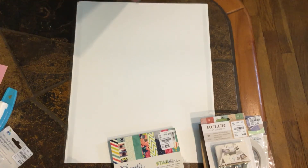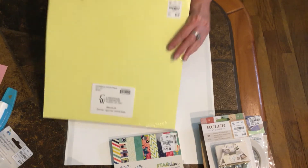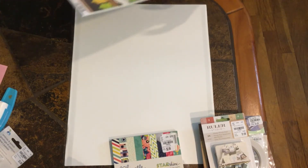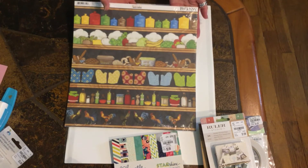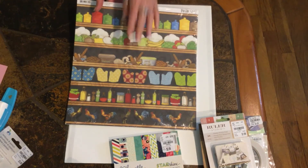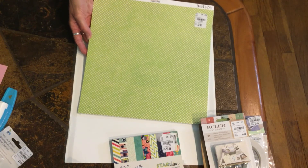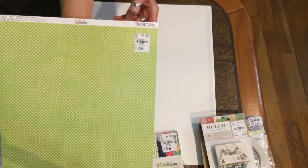I picked up one pack of just plain cardstock, 12 by 12, with the different colors. And I picked up one of these Bow Bunny ones — I thought that one was cute. It has the roosters, oven mitts, bottles, vegetables, baked stuff, canisters, and I think you get 25 sheets. It's called Family Recipes — there's the SKU number.